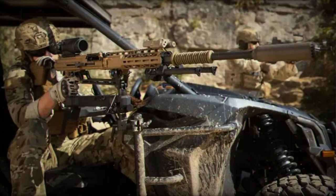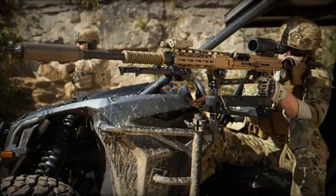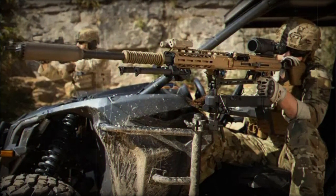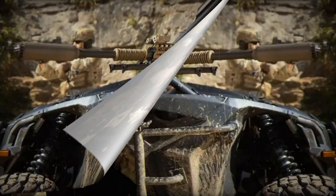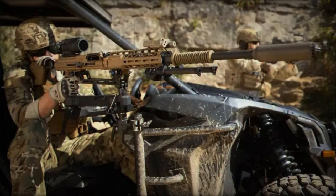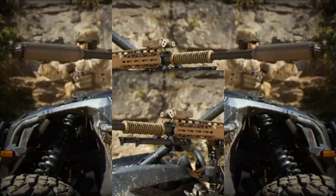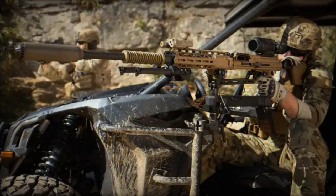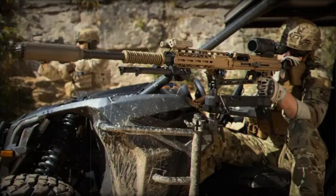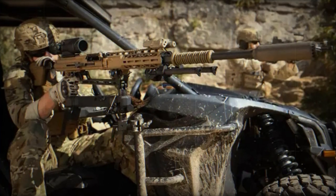The KF-41 Lynx features a modular design that allows for customization based on specific mission and role requirements, consisting of a basic vehicle and specialist mission equipment. This approach provides flexibility and cost-effectiveness by using common mobility assemblies and protection components while adding role-specific equipment as needed. In September 2020, the Hungarian Ministry of Defense awarded Rheinmetall a contract worth over 2 billion euros to supply Hungary with Lynx infantry fighting vehicles and related products and services.